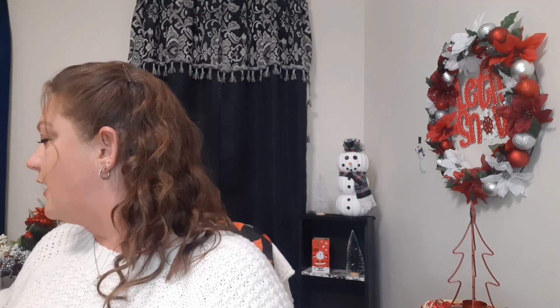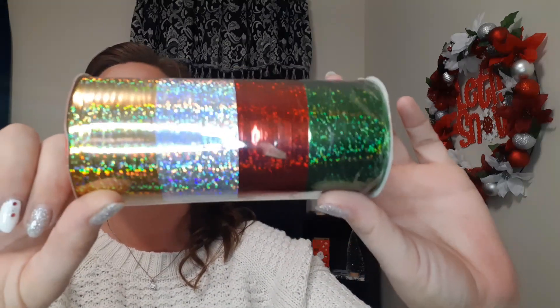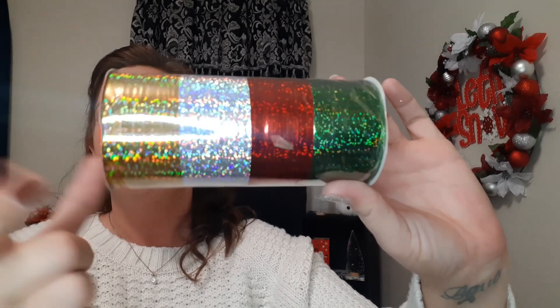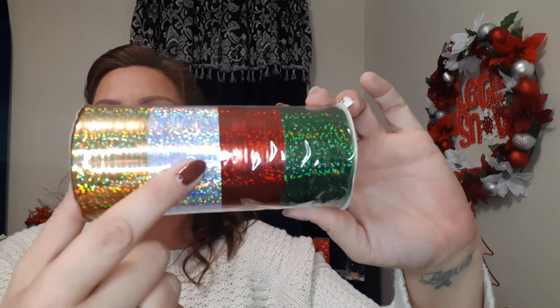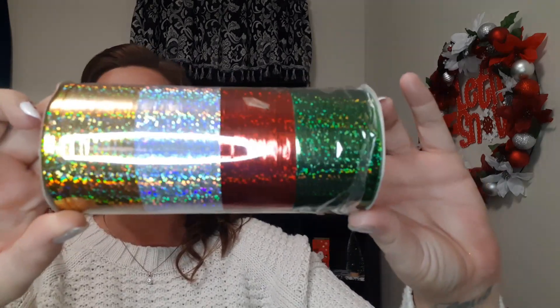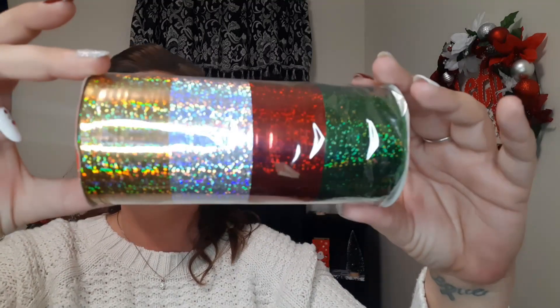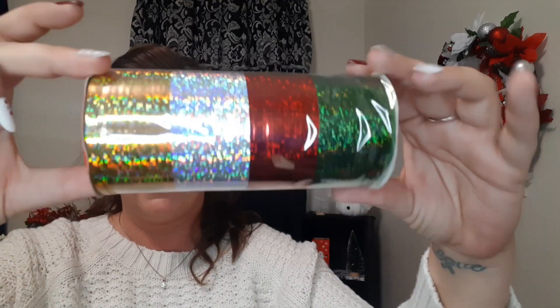I also got some ribbon — curling ribbon, 80 feet total. Each color is 3/16 of an inch by 240 inches. Look at that shimmer in all of these! You get gold, silver, red, and green. I'm assuming that's 20 feet of each color, but it's super pretty. I just love the way that shines and shimmers.